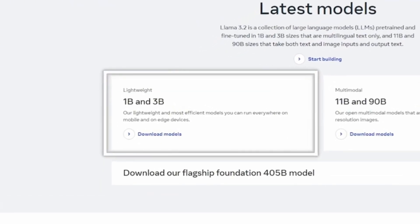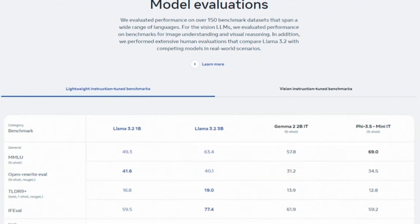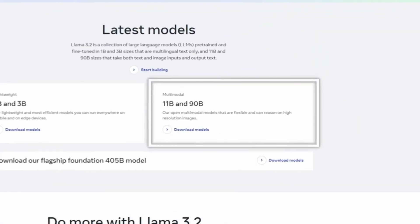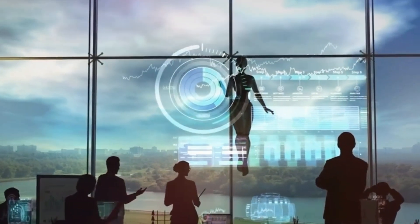Llama 3.2 comes in various sizes fitting different needs. For lighter use like mobile apps, there are 1B and 3B models — great for less demanding tasks like text summaries. For more robust needs, the 11B and 90B models are incredible, analyzing text and images, ideal for visual data projects.